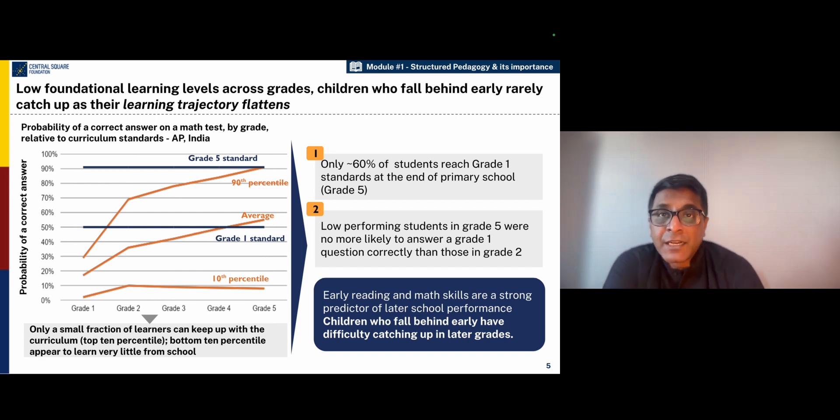If you look at the chart in the slides, you'll see that only a very small fraction of learners can keep up with the curriculum. If you look at the graph for the top 90th percentile, you'll see that children are beginning to learn fairly quickly. But when you look at the bottom 10th percentile, these children start at grade 1 and almost by the time they reach grade 5, they haven't improved that much.